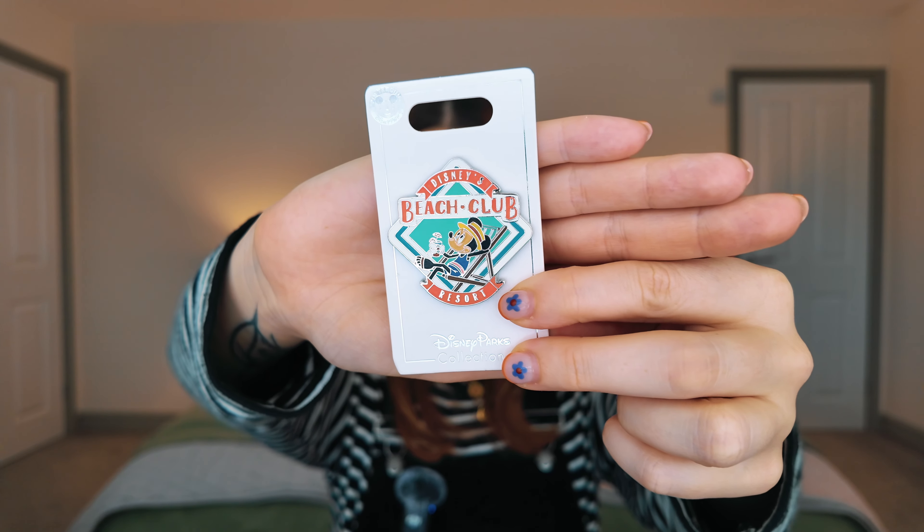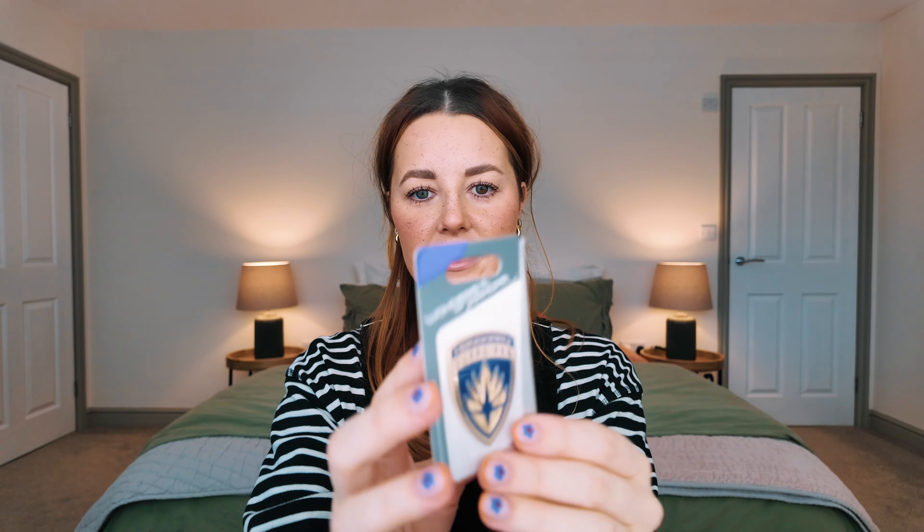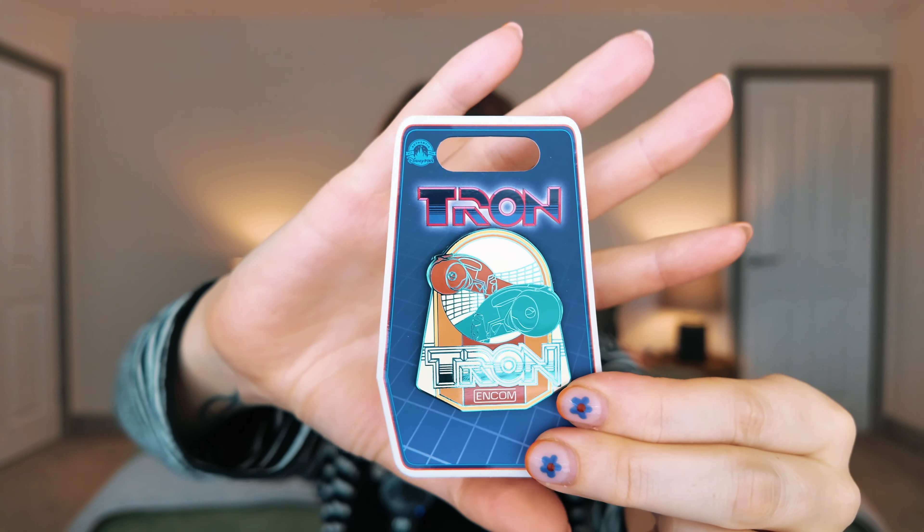If you watched the vlogs, Andrew and my favorite ride is Guardians, with Tron and Haunted Mansion being the ones we went on most. So we got ourselves some Guardians pins — this one and this one — and our Tron pin is also fabulous.